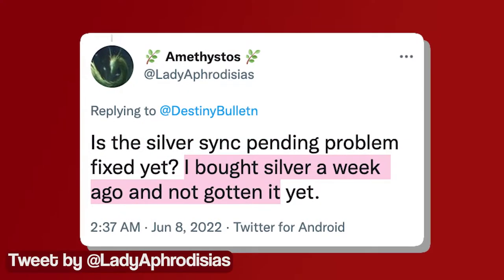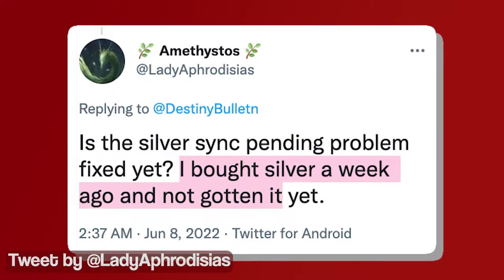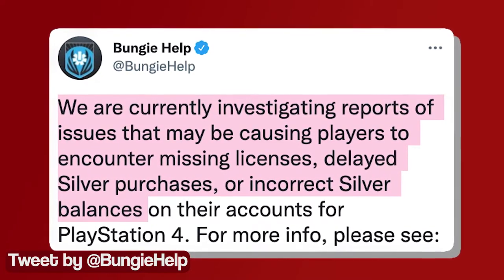Some players said that they purchased silver over a week ago, but they still can't see or use the currency in the game. Bungie has already acknowledged this issue and said that they are investigating it, but they did not share any ETA for the fix.